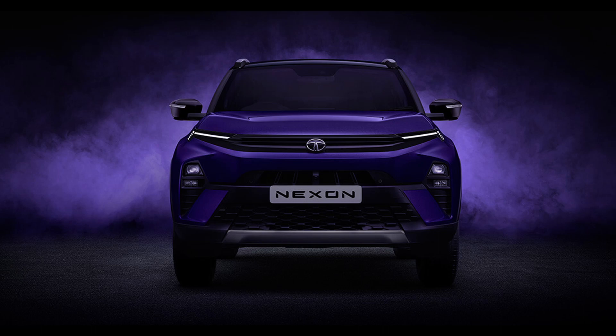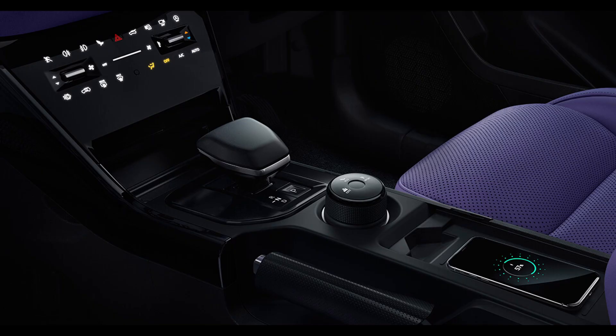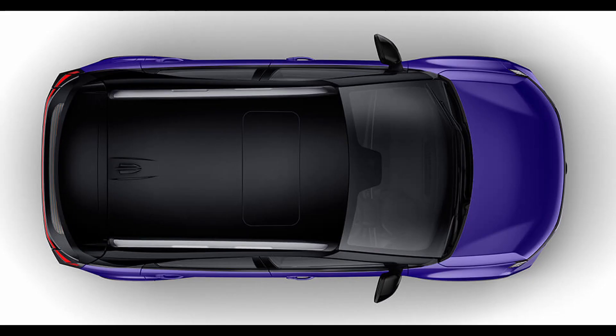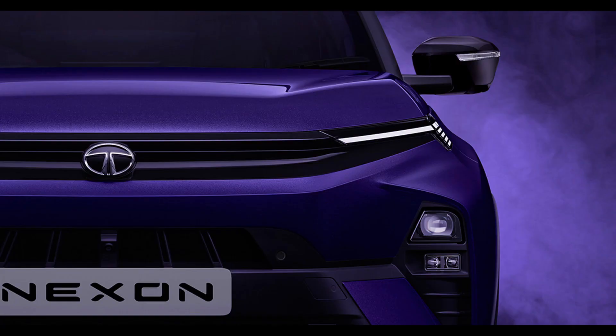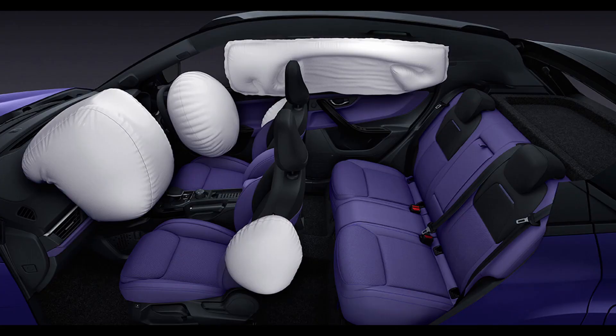Features Bonanza: Both the Nexon and Nexon EV come equipped with an array of features. Tata has standardized essential safety features such as six airbags, ESP (electronic stability program), LED headlights, LED DRLs, LED taillights, multi-drive modes, and hill-hold control across trim levels. However, the most captivating features that define the new Nexon facelift are reserved for the top-spec Fearless trim.